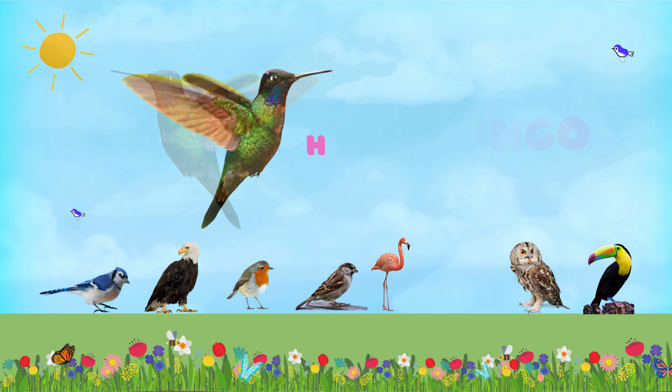Now it is turn for sparrow. Sparrows are small birds that are often found living in cities and towns. They build nests using grass, twigs, and feathers, usually in bushes or under eaves.